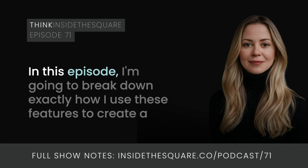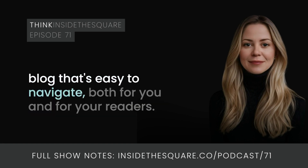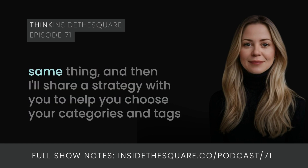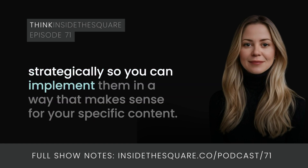It all comes down to understanding and using two powerful features that are built right into Squarespace: categories and tags. In this episode I'm going to break down exactly how I use these features to create a blog that's easy to navigate — both for you and for your readers. We're going to talk about the difference between categories and tags, because they are not the same thing, and then I'll share a strategy to help you choose your categories and tags strategically.